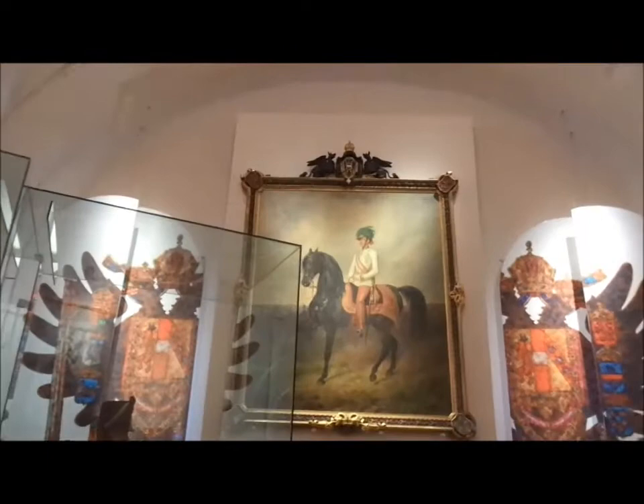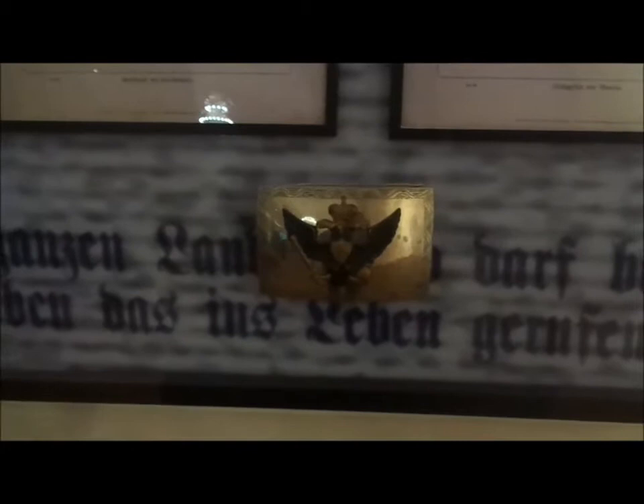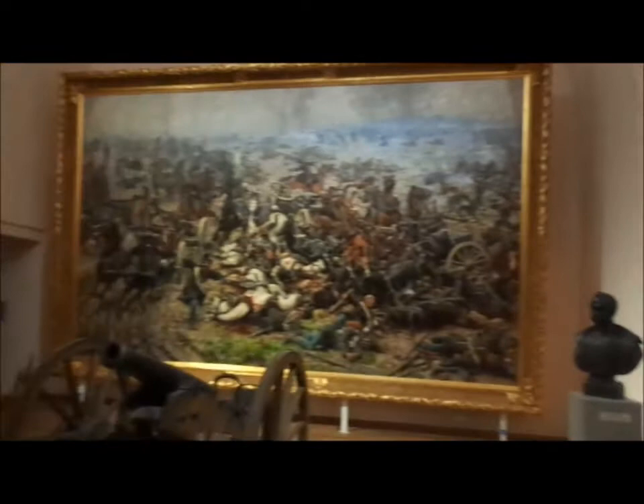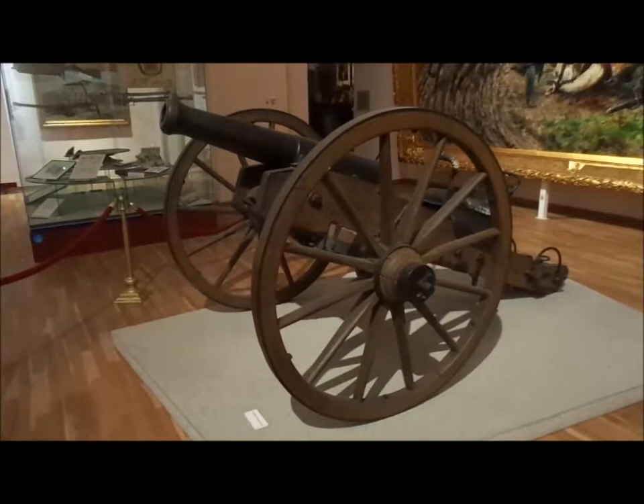We're now into the Napoleonic section. I don't know if you can see that — the Napoleonic French flag there. The only thing the museum is not short of is large old paintings. Here they've got a section on the War of 1866, quite important in European history — quite important in the dominance of Prussia and Germany. And there's an Austrian field cannon, 1863 model.